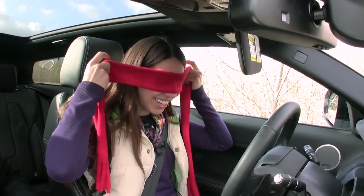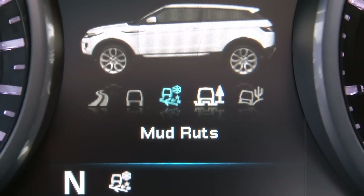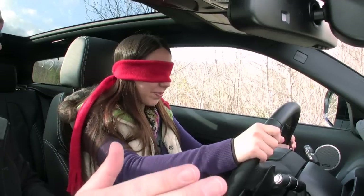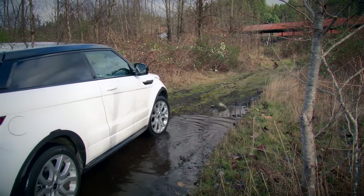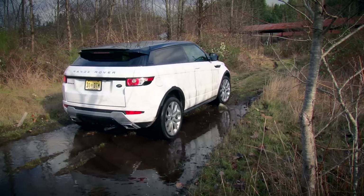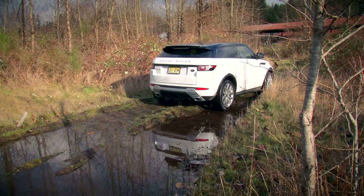Oh my god, I really can't see anything through this. If you've never driven a car blindfolded before — and I don't recommend it — it is a surreal experience, as Jess was just finding out. Since this is a Range Rover, it comes equipped with all the bells and whistles you would expect: hill descent control, the terrain response system, which allows you to optimize power and all-wheel drive for various surfaces, and 8.3 inches of ground clearance — a little less than the XV Crosstrek, but a Subaru crossover has never looked this good.